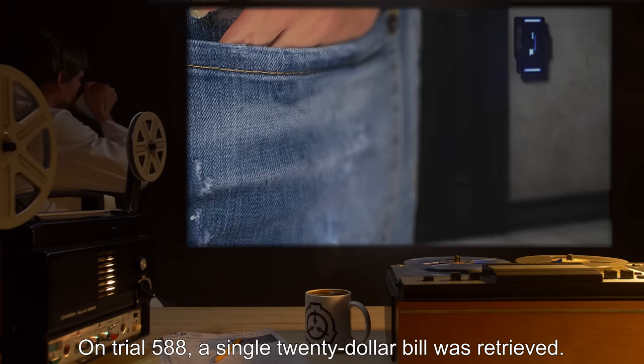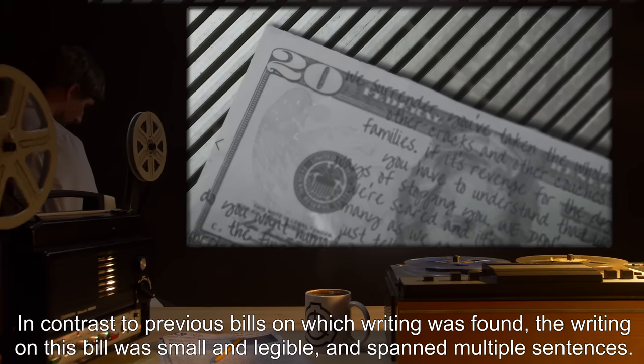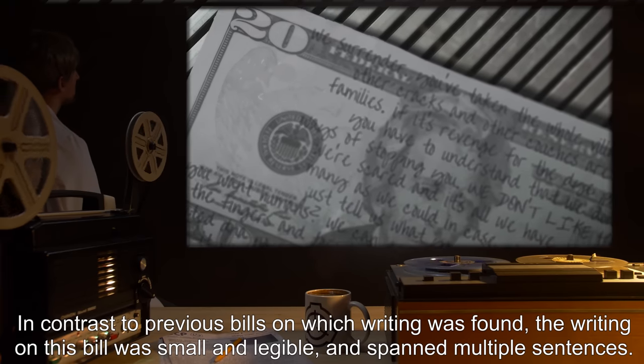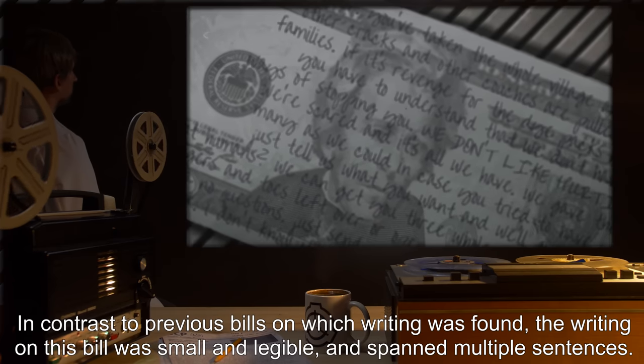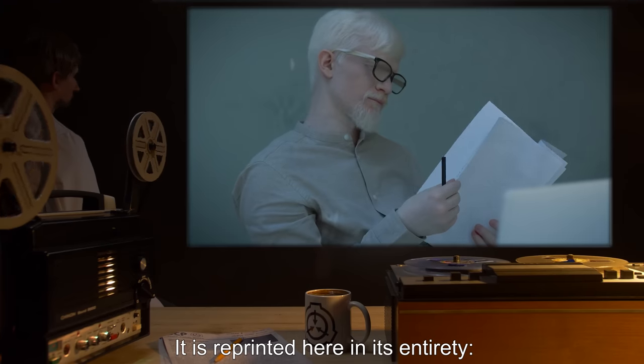On trial 588, a single $20 bill was retrieved. In contrast to previous bills on which writing was found, the writing on this bill was small and legible and spanned multiple sentences. It is reprinted here in its entirety.